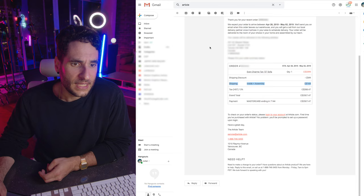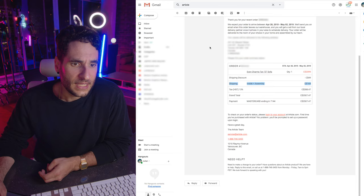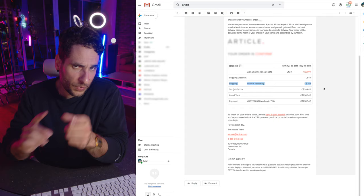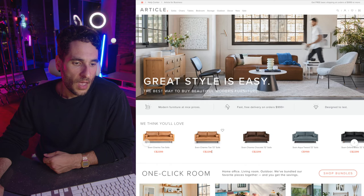I placed my order on Article roughly a year ago. Here's my order confirmation — it took about two weeks to get to me. As you can see, I paid extra for the inside assembly, which we'll get back to later. No troubles with the speed of shipping, everything was straightforward, they kept me updated. It was a pretty solid e-commerce experience ordering from Article online.